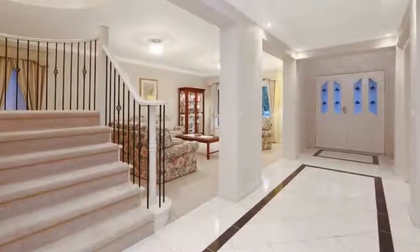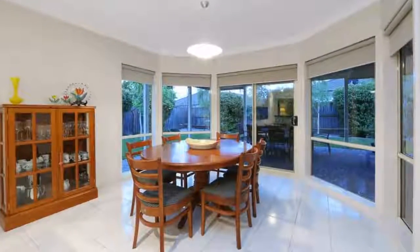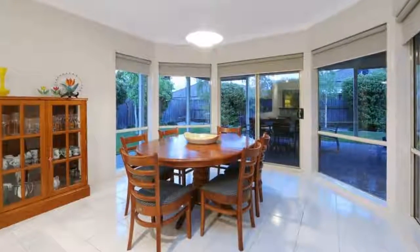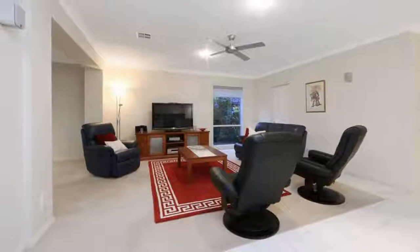Beautifully positioned in the exclusive Hermitage Place of the Sovereign Crest estate amongst a serene neighbourhood, sits this spacious family home which is full of surprises, with four living areas including a separate lounge area, family room, billiard room, and an upstairs rumpus retreat for the kids.